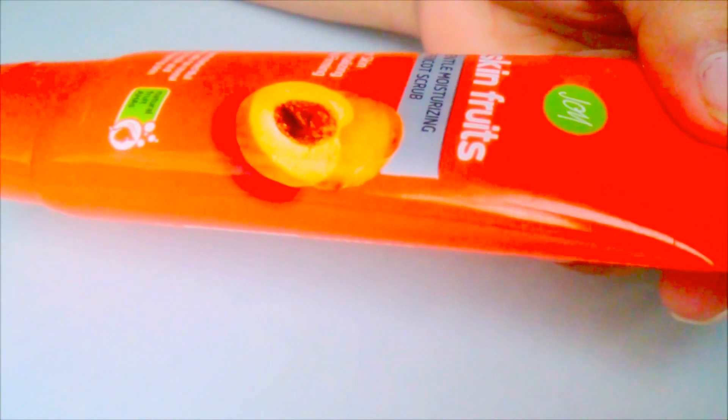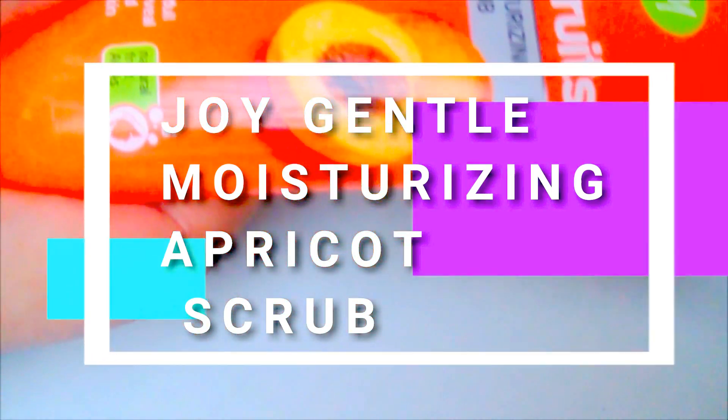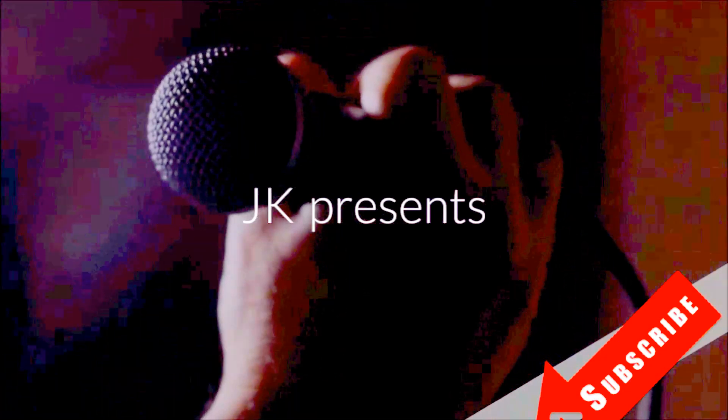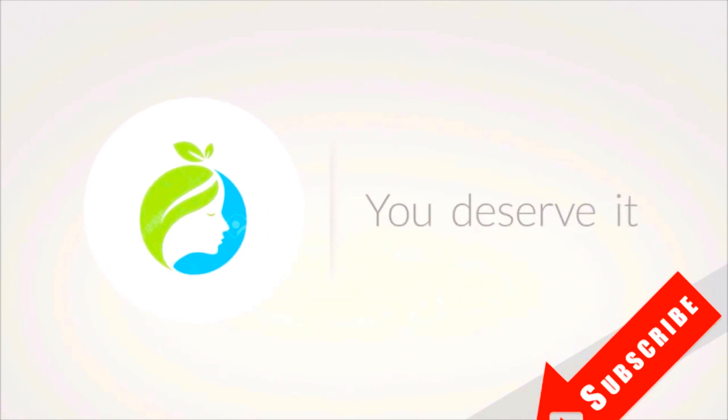Hello guys, welcome to my channel. It's JK here and you're watching Beauty Cuts. Today I am going to share a review on a scrub — the Joy Gentle Moisturizing Apricot Scrub. This is my very first review from the brand Joy.